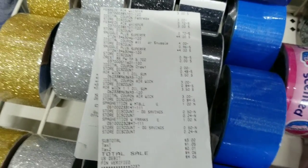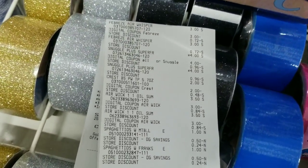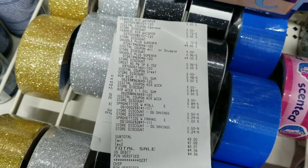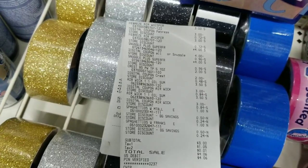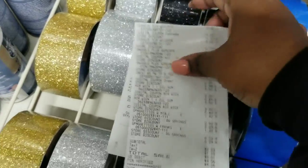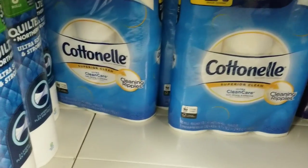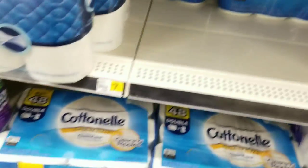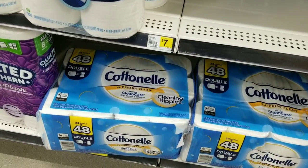My total was $3 for all these items — I am so hyped right now! I'm going to do one more scenario and then get out of here before I get mad at myself about how many transactions I did. Dollar General has messed up all the church's money. For this last deal, I'm going to grab one Cottonelle toilet paper — the one that says 24 equals 48 — and one Cottonelle tissues, the 12 equals 24 pack.